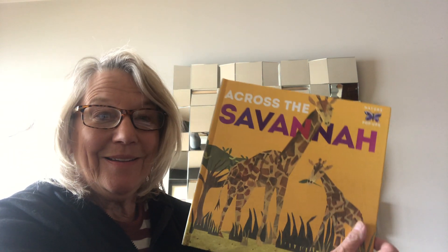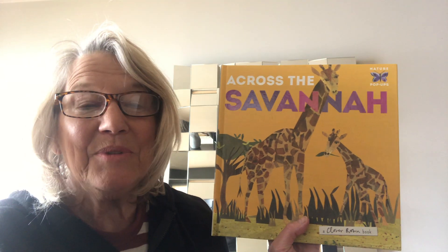Hi boys and girls, this is Miss Chris again with Books to the Beat, reading and moving together. I have a really fun book today to read to you. It's all about the savannah. The savannah can be found in Africa, India, and South America.